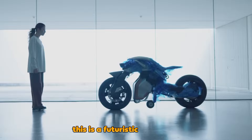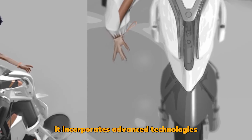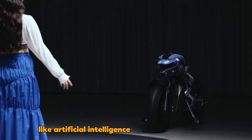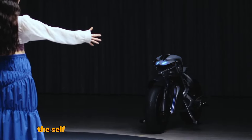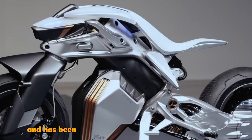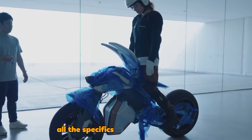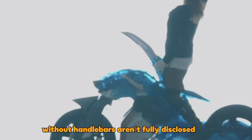Motor OID2: This is a futuristic motorcycle designed to enhance human-machine interaction. It incorporates advanced technologies like artificial intelligence and facial recognition. This self-balancing bike can move independently, even without a rider, and has been trained to perform complex maneuvers such as dancing. While the specifics of how it's controlled without handlebars aren't fully disclosed yet, it's an exciting development in motorcycle innovation.